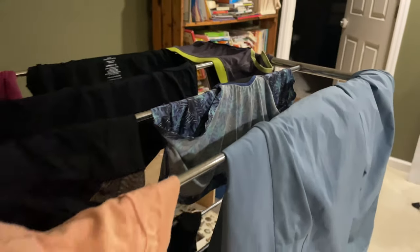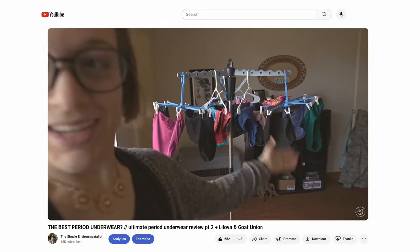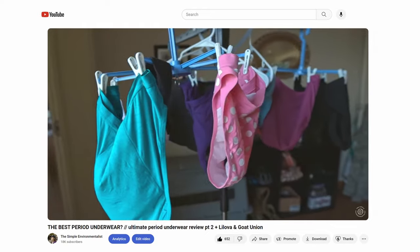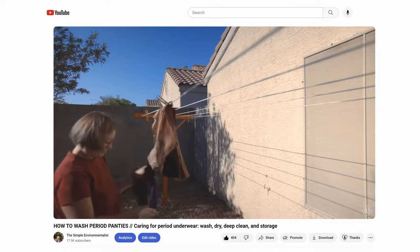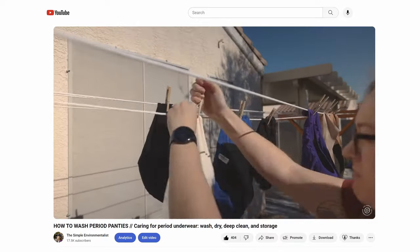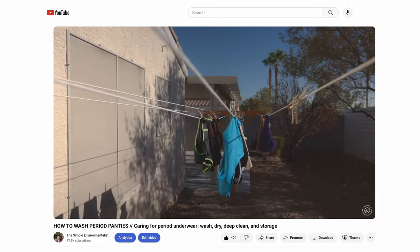Moving on to period underwear. This one will save you money, but it probably won't start making you money until year two because you need multiple pairs — at least two, though I recommend three or more. At around $20 each, three pairs totals $60. For comparison, pads cost $8 to $10 for a pack of 42, and the average person uses 20 to 30 pads per cycle — that's $60 to $80 per year on disposables. Period underwear pays itself off in 10 to 12 months, saving you $60 to $80 per year starting in year two.